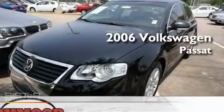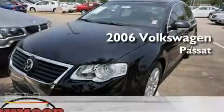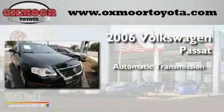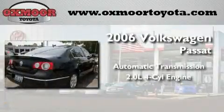This is a 2006 Volkswagen Passat. This car has an automatic transmission and an inline four-cylinder engine.